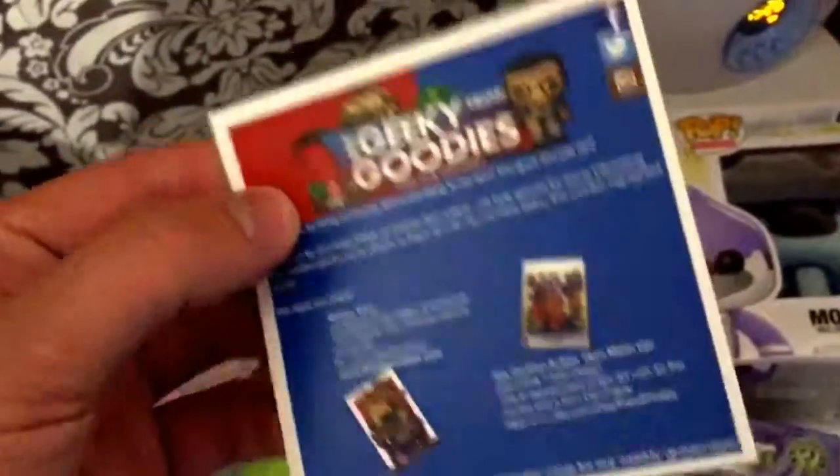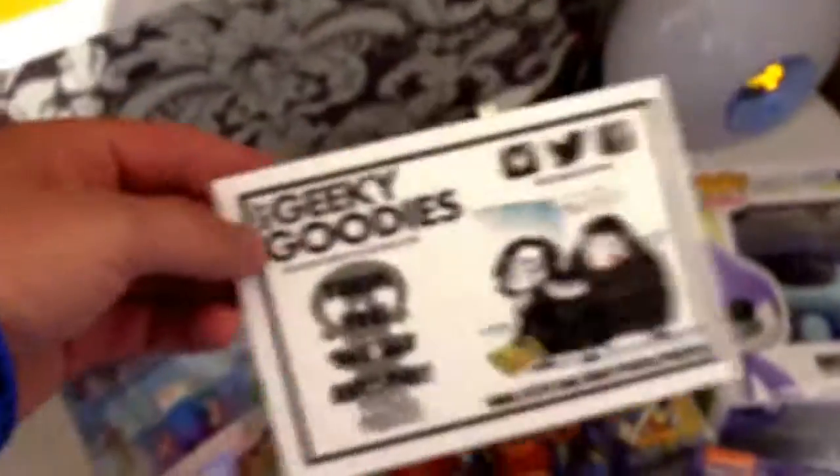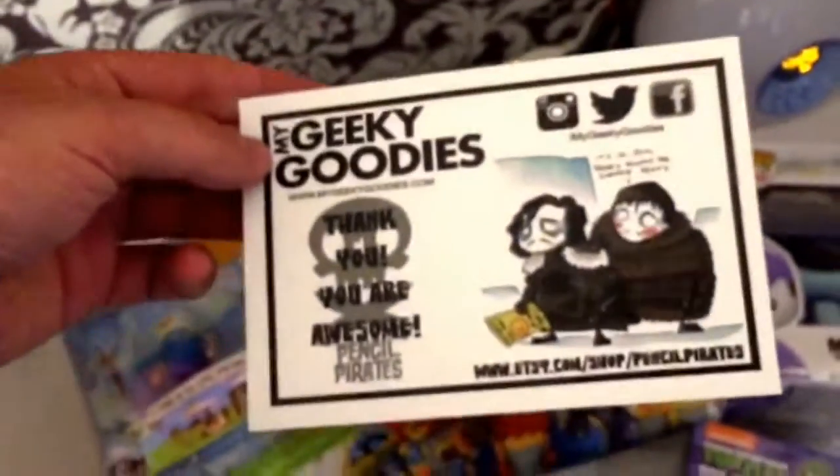We've got a certificate note, a certificate flyer from Lucky Goodies with the highlighted items. Also got a little thank you note for being a subscriber, which is pretty awesome.